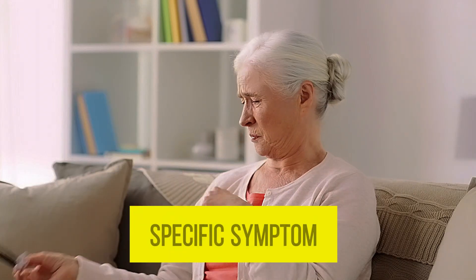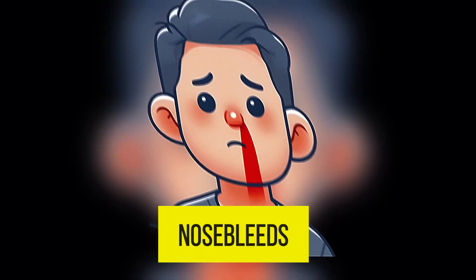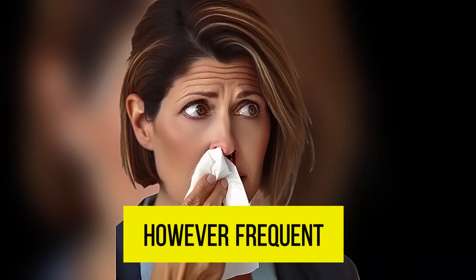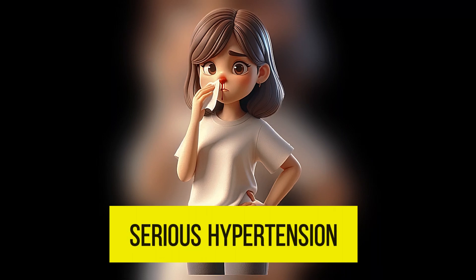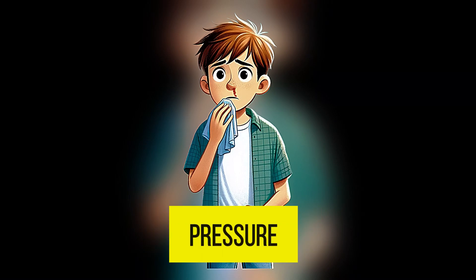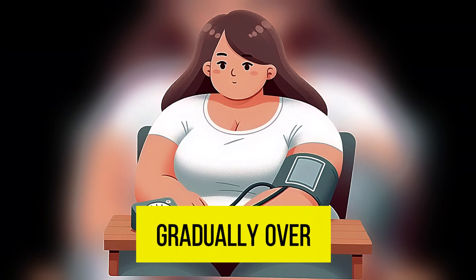Facial flushing is more commonly associated with physical exertion, emotional stress, or temperature changes, so it is not a specific symptom of hypertension. Seventh, nosebleeds. This is a rare and not an early sign of hypertension; however, frequent and unexplained nosebleeds can be a sign of severe hypertension, as the delicate blood vessels in the nose can rupture due to increased pressure.